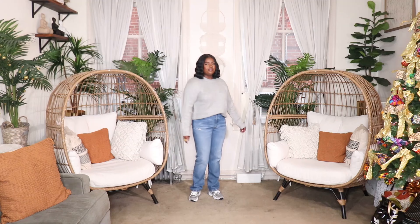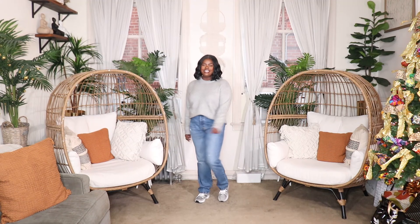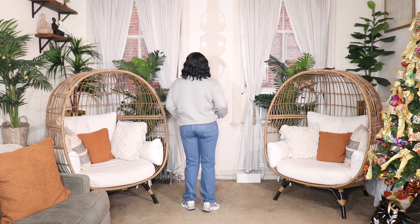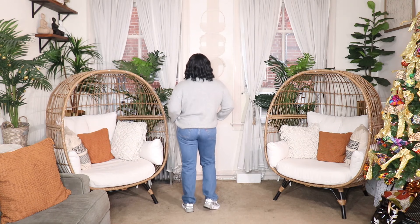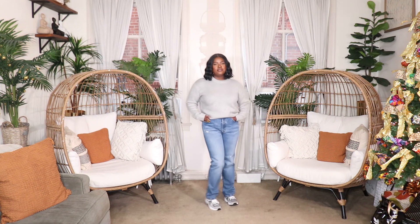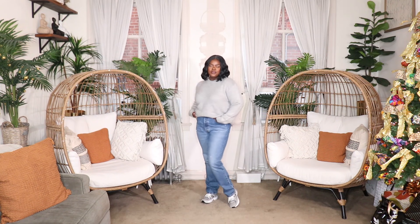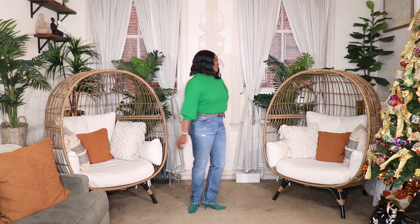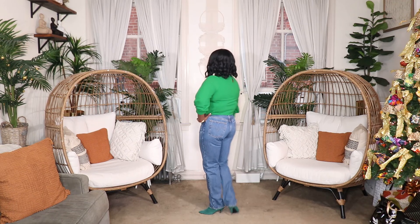I'm going to be styling up my Levi's 501 jeans, which are in a medium wash — a really good neutral pair you can wear with all different types of styles. In the first look, I styled the Levi's 501s with my gray sweater from Fashion Nova and some gray sneakers — a really simple, chill weekend look. In the second look, I dressed them up with a really cute green top, a leopard print belt, and some green booties to tie in with the top.